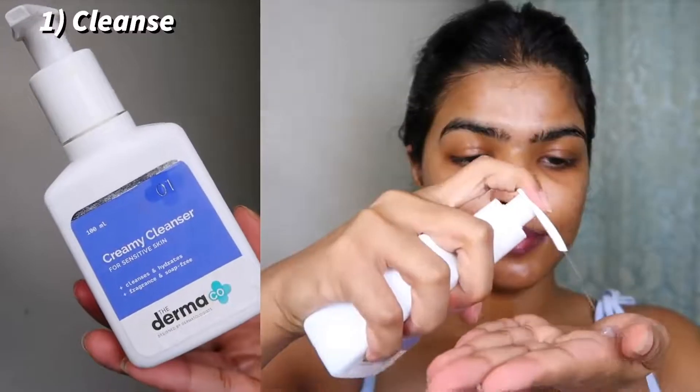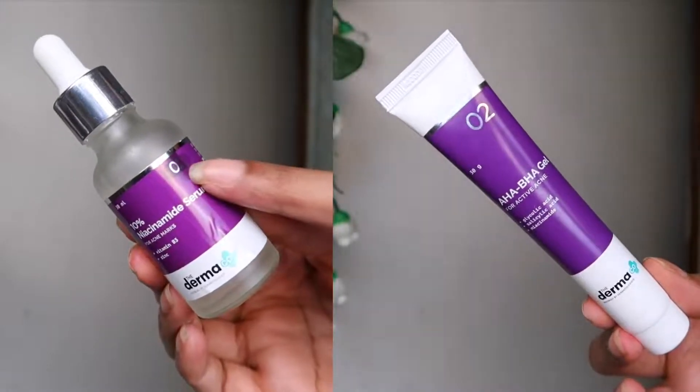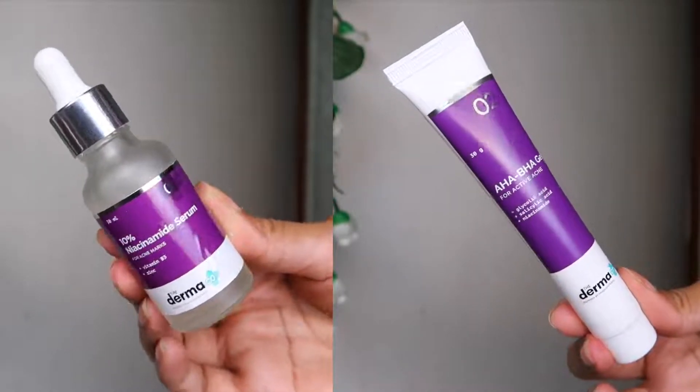I've been using all of their products for the past one month, because I really cannot talk about a product by just trying and testing it for one day. I had to make sure I liked them. This is what my bare skin looks like — it took a lot of time, effort, and energy to get here, and I am really happy with the way my skin is looking. I still have acne marks on my chin, and my left side is sensitive. The first step is cleansing your skin. I got this creamy cleanser from The Dermaco — it has a soap-free, non-foaming formula with a creamy texture that will gently cleanse your skin.